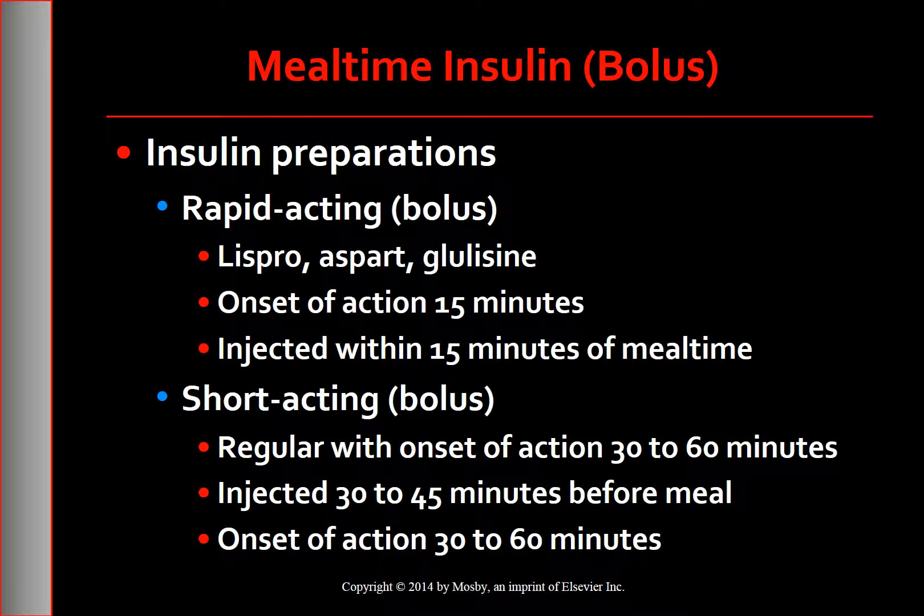To control post-meal blood glucose levels, the timing of administration of rapid and short-acting insulin in relation to meals is crucial. The rapid-acting synthetic insulin analogues include Lispro, Aspart, and Glulisine. They have an onset of action of approximately 15 minutes and should be injected within 15 minutes of mealtime, most closely mimicking natural insulin secretion. Short-acting insulin has an onset of 30 to 60 minutes and should be injected 30 to 45 minutes before a meal. Because of this timing requirement, most people prefer the rapid-acting insulins with meals.